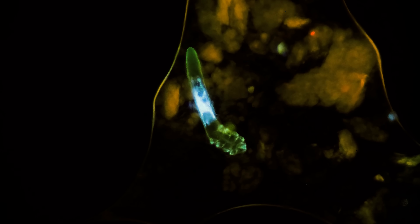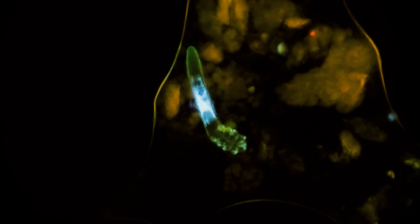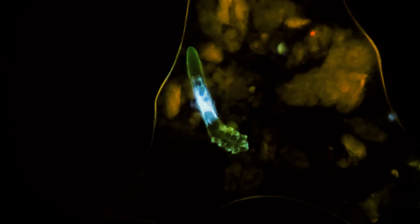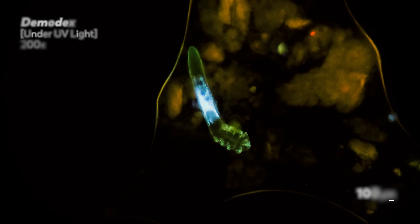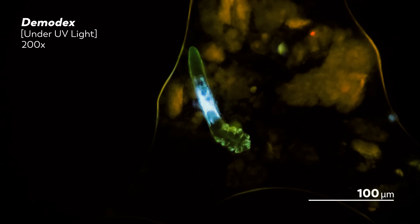A lot happened in the year 2022. Economies shifted. Rains ended. Wars began. So it is okay if you missed out on this little bit of — we think — very important news: Demodex have buttholes.